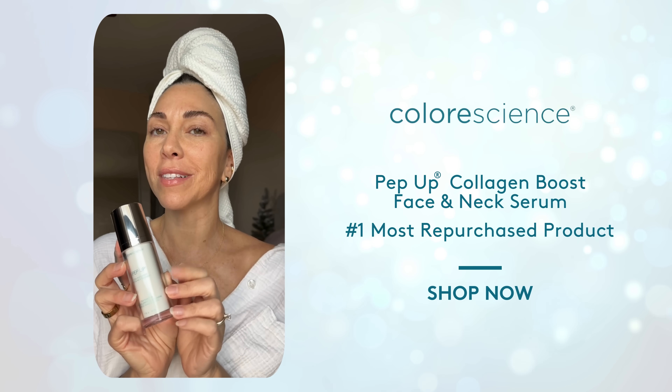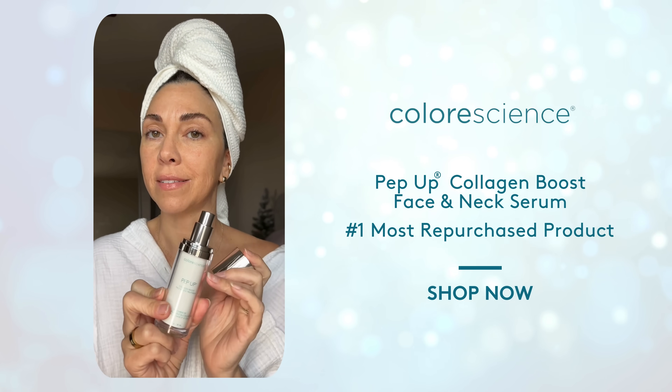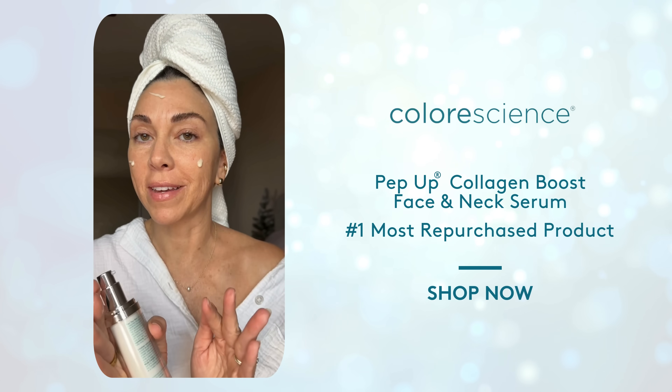This is my holy grail treatment serum that I use literally every day. Peptides in Pep-Up serum help produce collagen and elastin, which address visible signs of aging. And since I'm over 40 now, I need all the help I can get.